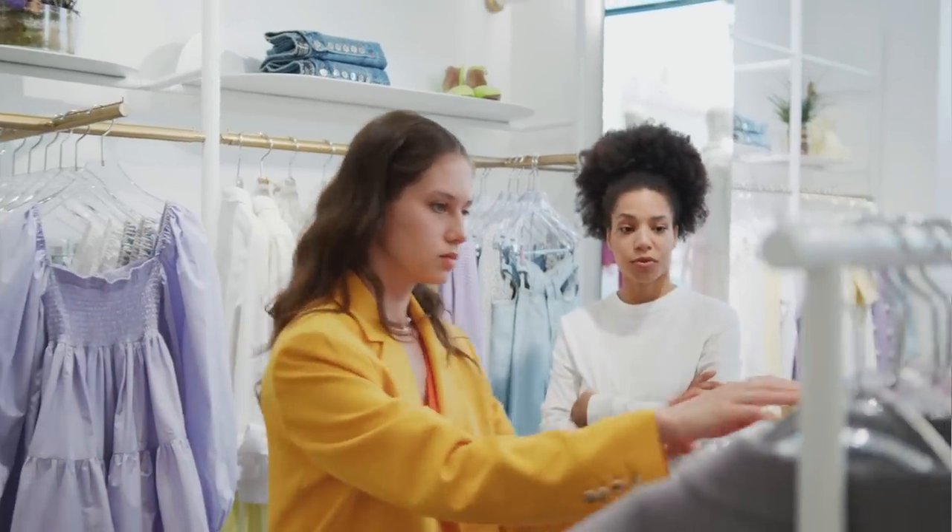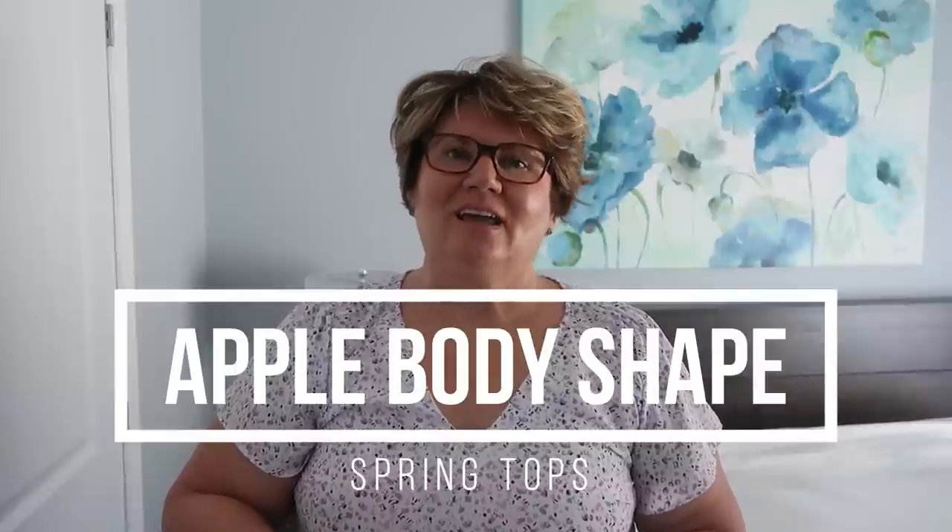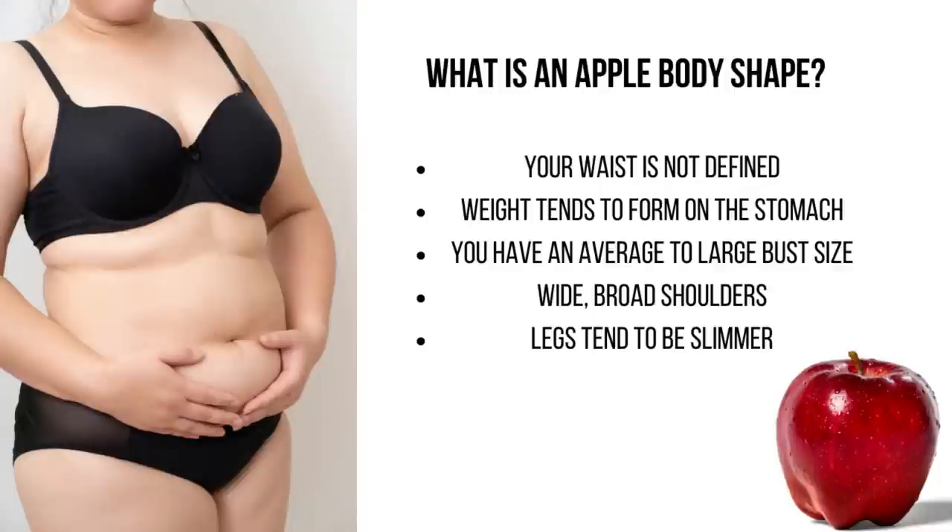Today I'm sharing the most flattering on-trend tops for an apple body shape for spring 2022. Hey everybody, it's Kathy, and today I'm excited to bring another apple body shape video. The apple body shape is also known as a circular or round body shape. An apple body shape person carries their weight mainly in the belly area but also has larger breasts and some padding on their back.